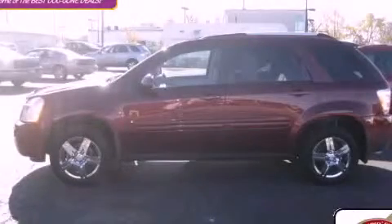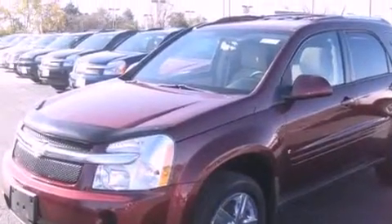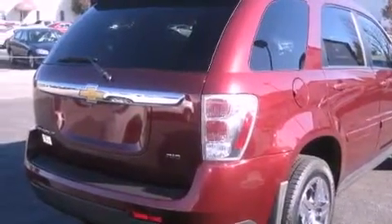This is a certified pre-owned 2008 Chevrolet Equinox — functional utility for a modern lifestyle. It has a 3.4-liter six-cylinder engine, an automatic transmission, and all-wheel drive.